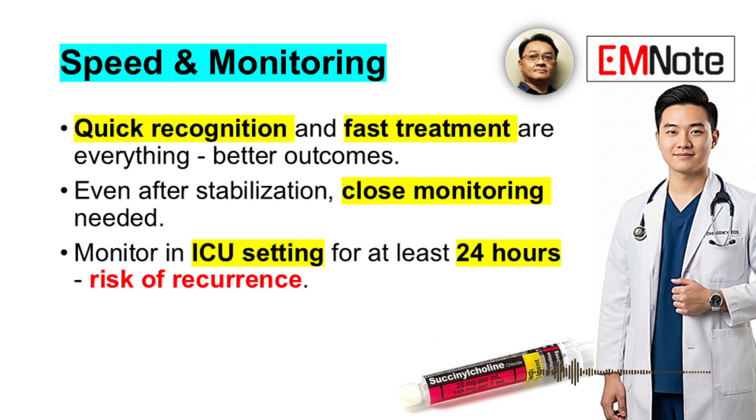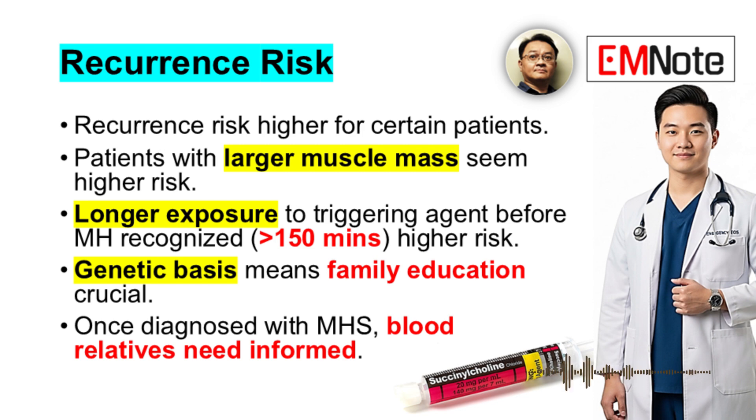Quick recognition and fast treatment are everything — better outcomes are directly linked to how quickly MH is suspected and how fast that first dose of dantrolene is administered. Even after stabilization, patients should be monitored in an intensive care unit setting for at least 24 hours due to the risk of recurrence. Relapse can happen even after initial successful treatment. Patients with larger muscle mass or longer exposure to the triggering agent — say, over 150 minutes — are at higher risk for recurrence.